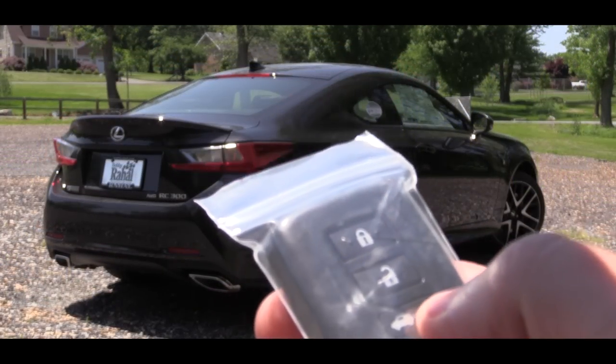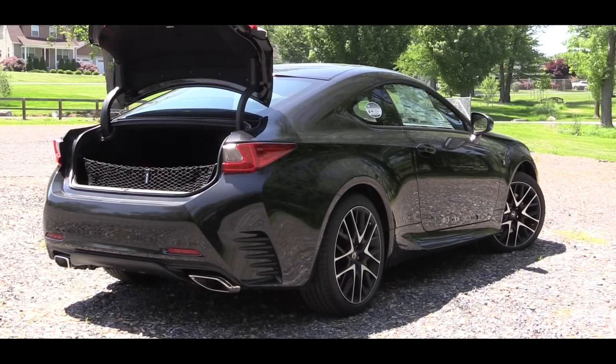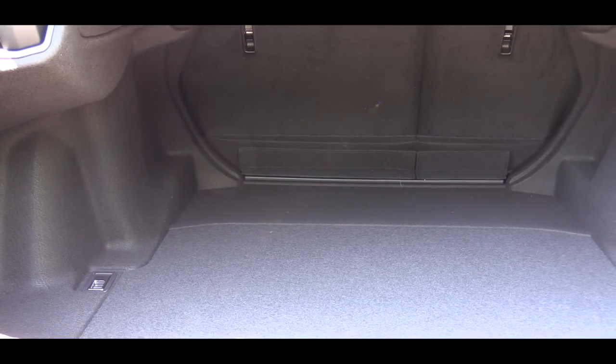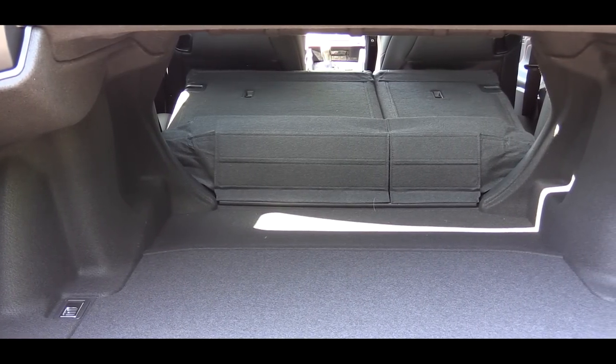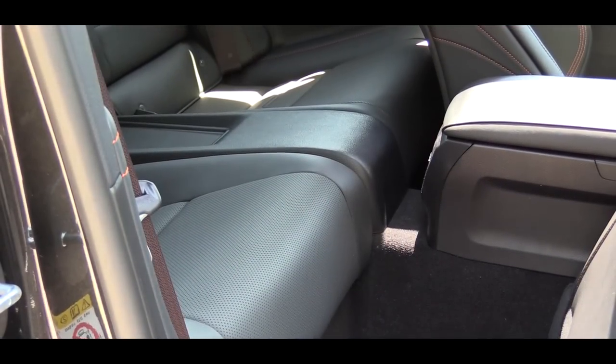Around back, there's a button on the key fob to open the hatch. Cargo capacity comes in at 10.4 cubic feet, and the rear seats do fold down for a significant amount of added space if needed.